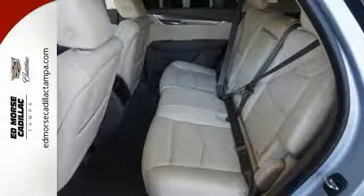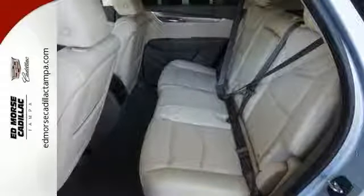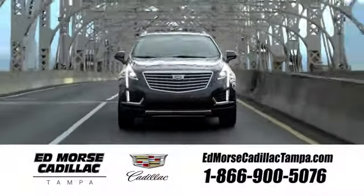Come in for a test drive. Visit our website at edmorescadillactampa.com or call us today. For value and for service, it's Edmore's — for you!